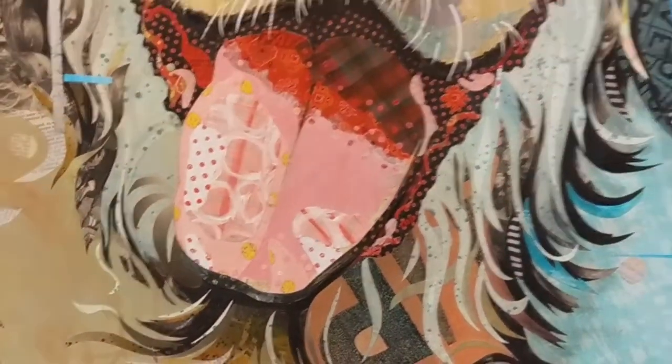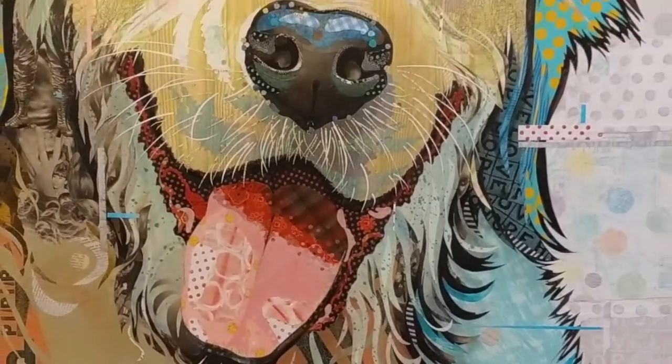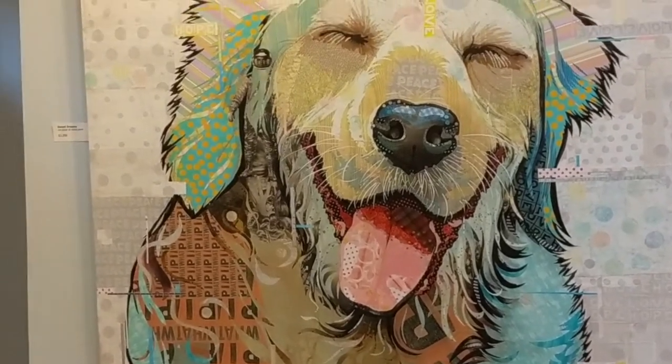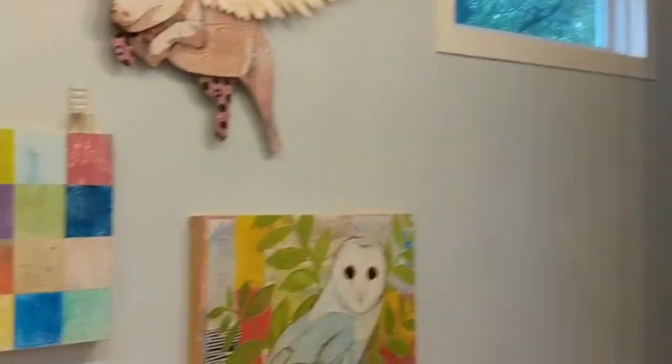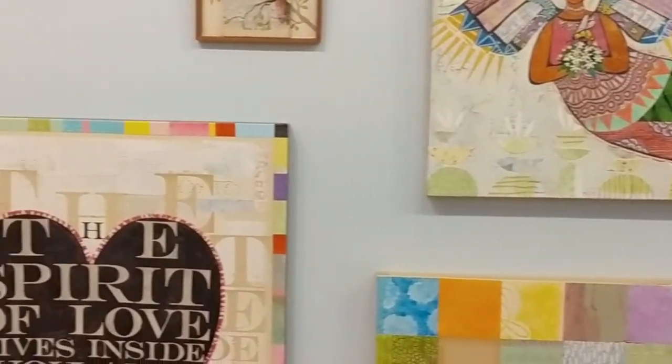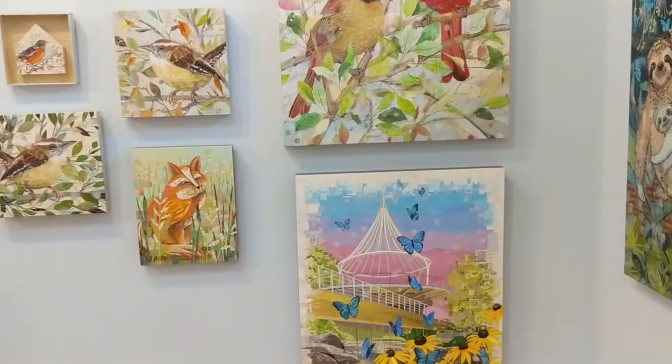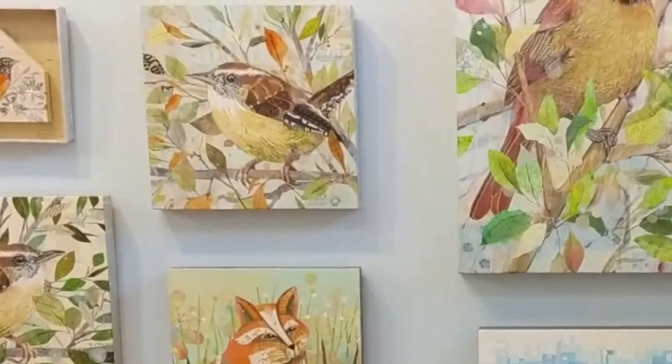This piece is called Sweet Dreams. I hope you'll be able to come visit my studio and see this and some of the other work — I have new work hanging on the walls right now. I look forward to seeing you. Thanks, bye!